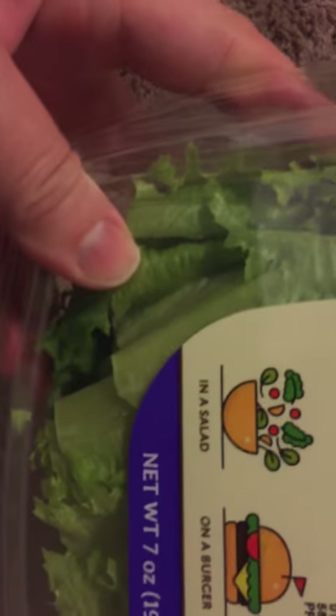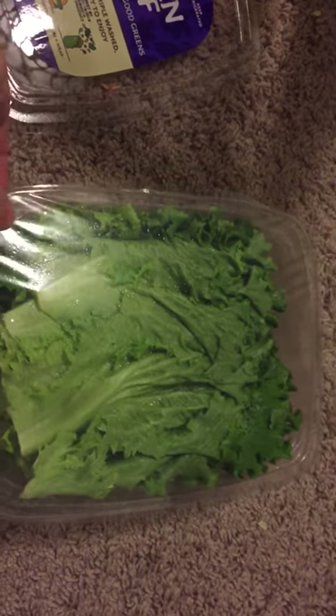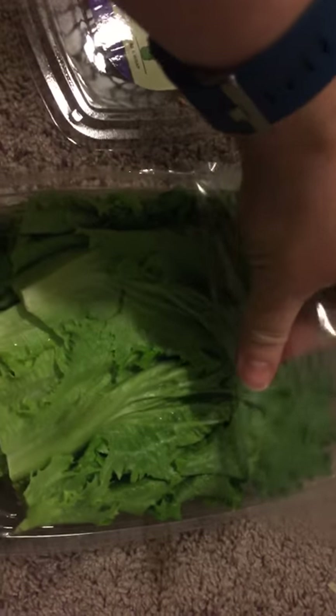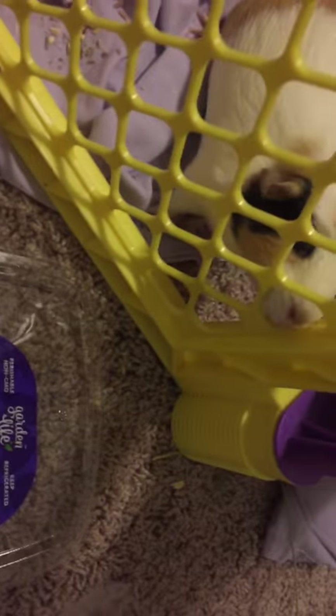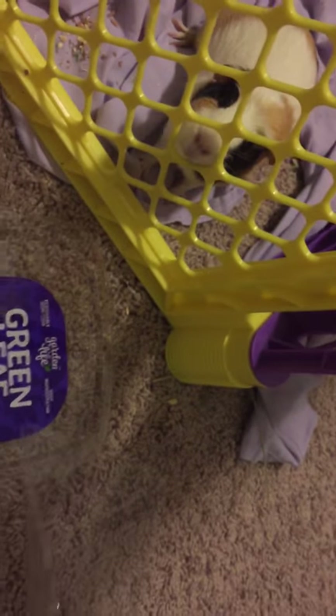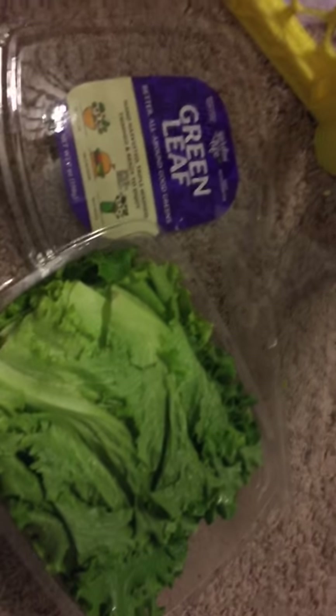Here I am opening this — look at how easy that is. Now we're ready to feed. Look at that, the guinea pigs are ready to eat. She's ready to eat, so it's time to feed my piggies.